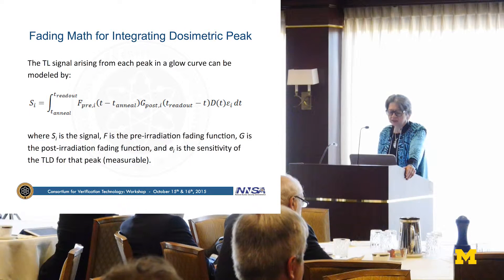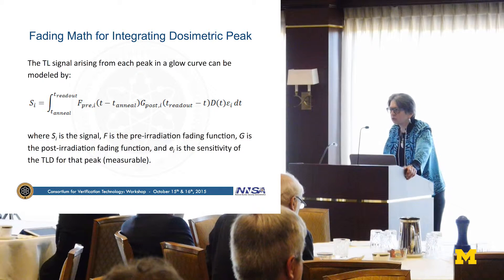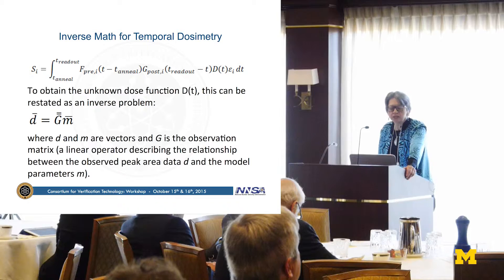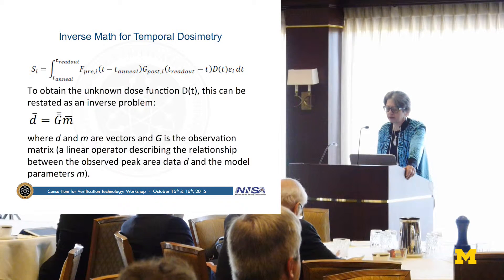The signal that you get out of an integrating detector is the integral of two functions of fading: one is a sensitivity change that could occur prior to the irradiation, and the second is a post-irradiation signal fade, integrated over time, times the dose as a function of time, times the efficiency for the creation of that particular fading signal. If you had multiple signals, you would have multiple equations of this type. It's a rather complex unfolding, but you could then back-calculate how much radiation the dosimeter was exposed to over various time periods.